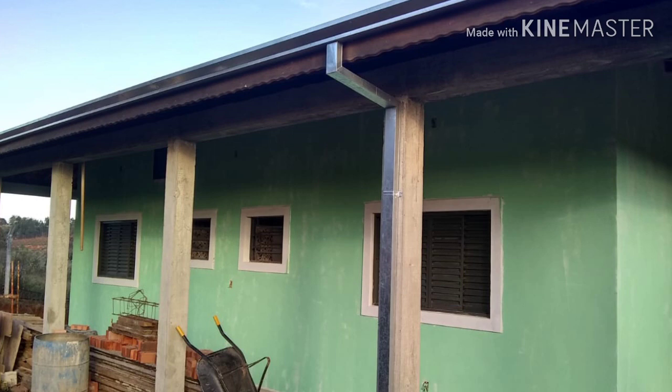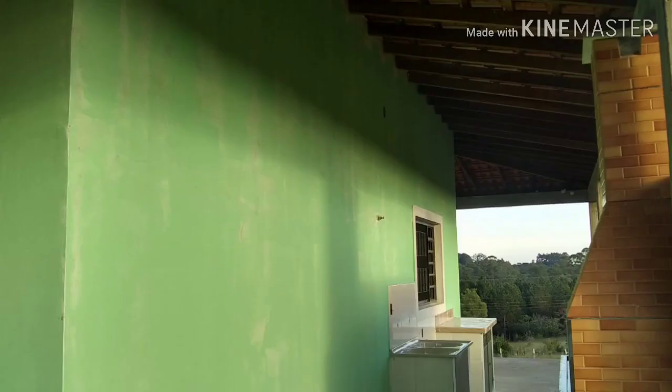E aqui a lateral — essa lateral toda aqui não tem janela. Aqui é a parte dos fundos, dá pra ver aqui as venezianas, ali os vitrões do banheiro, e aqui a outra lateral — aqui é onde a gente tem a nossa churrasqueira, tem ali também a casa do gás e o tanque. Então ele já passou uma demão, e ainda dá pra ver algumas falhas ali.